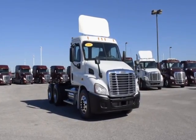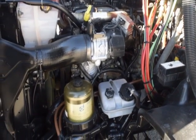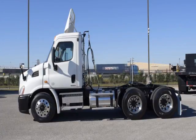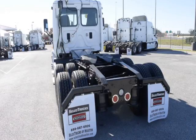These Cascadia Daycabs have a very fuel-efficient Detroit DD13 450 horsepower engine with a 10-speed Eaton Fuller transmission, a 3.58 gear ratio, a 174-inch wheelbase, 12,000-pound front axle, 40,000-pound rear axles, and air ride suspension.